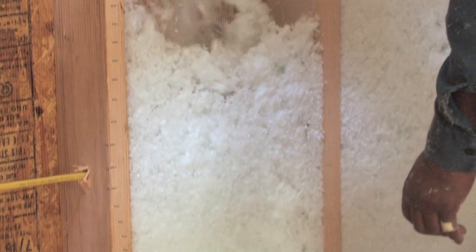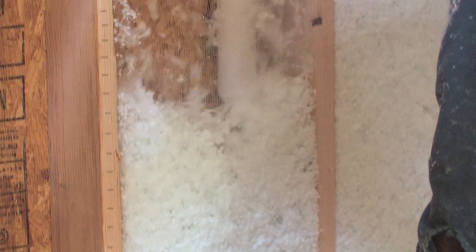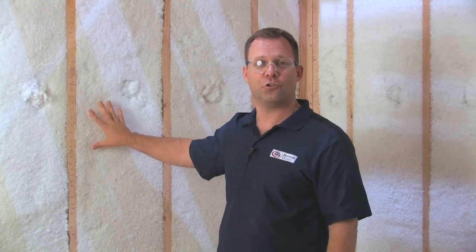Every receptacle, outlet, and plumbing drop is now completely enveloped in this blanket of insulation, so you avoid the air gaps typical with common insulation practices. It gives you a full R23 value, which means you're going to have lower energy bills.